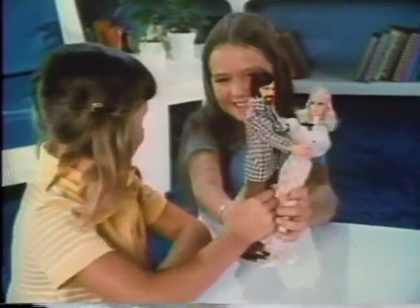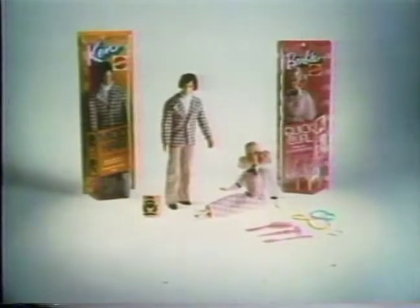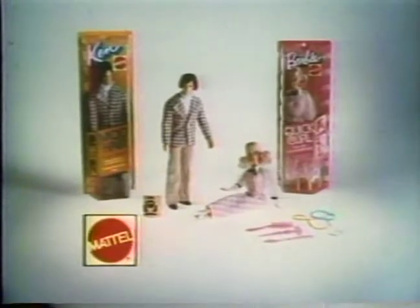It's fun pretending they're movie stars, isn't it? Yeah. Quick Curl Barbie and Mod Hair Ken dolls with their own accessories, each sold separately from Mattel.